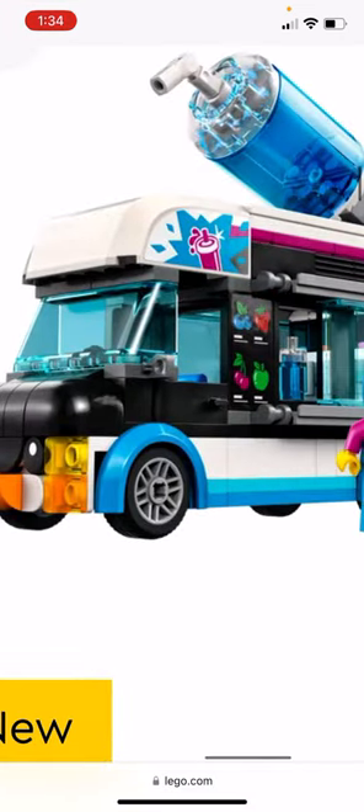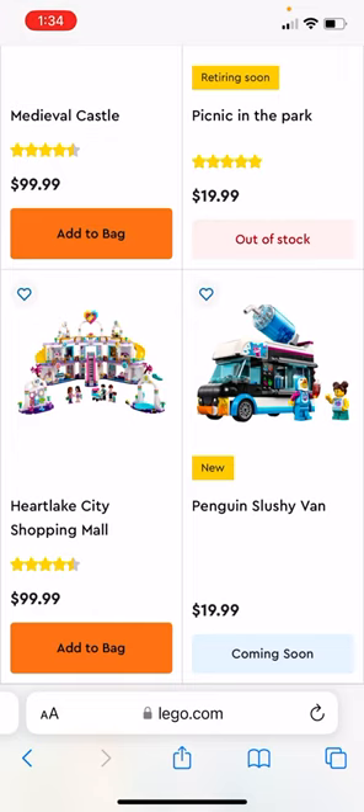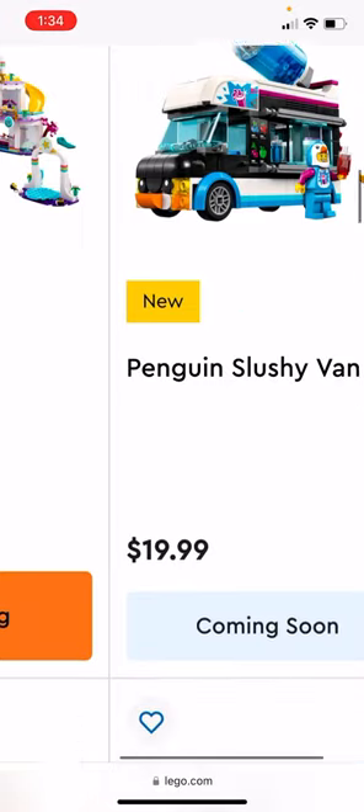The first set is the Penguin Slushie Van, with the Penguin Guy and the Little Girl. I want to buy this — it's $20, so it's pretty affordable. It's a nice little vehicle, and it's nice that we have a slushie truck instead of just another LEGO City ice cream truck, so I'm excited for that.